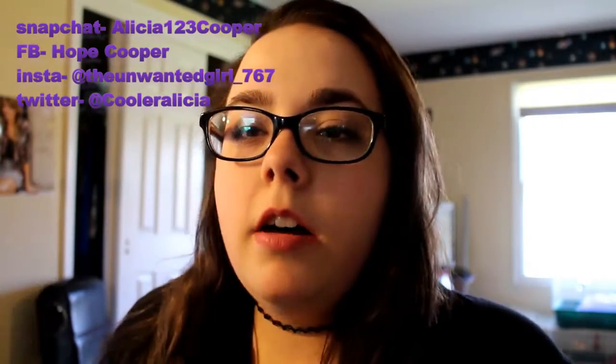Hey guys, so today I am going to do a haul video of what I got at many different places. Let's get started — I am very excited about this video. I just got a new camera for my birthday and so far I'm loving it. It's just so fun to use, it's way better than the normal computer I used to use. So let's just get right into this.